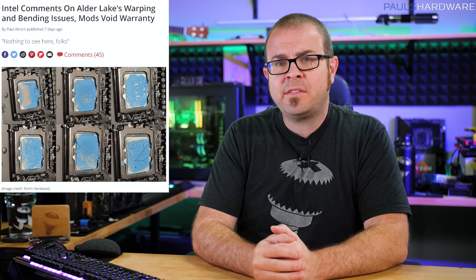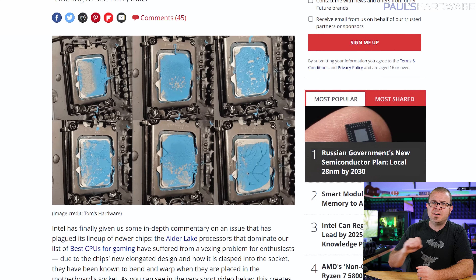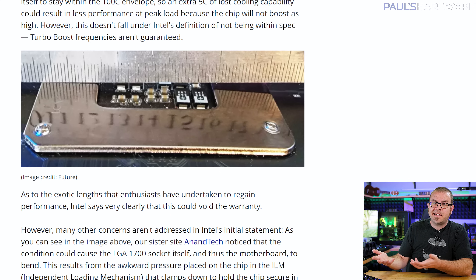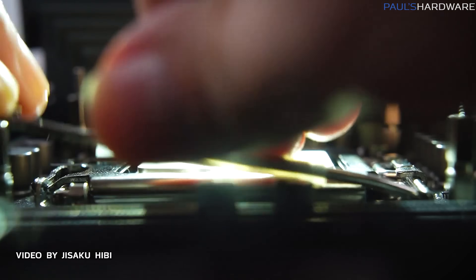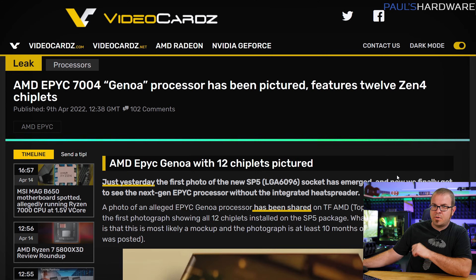Who out there picked up a 12th gen Intel Alder Lake desktop CPU? They're pretty nice, yes, but beware — for they carry a terrible curse. It turns out that the longer rectangular shape of Alder Lake CPUs combined with the pressure points of the LGA1700 retention bracket can cause the CPU to bend, warp, or bow. This can reduce contact between the CPU cooler and IHS, causing temps to gradually get hotter and hotter. Intel has finally commented on the issue in response to a Tom's Hardware inquiry, essentially acknowledging that it can happen but downplaying its effect on performance. They also advise against modding to fix it, which can void your warranty. It's a good thing to be aware of if you're running an LGA1700 CPU, and we'll have to wait and see if the issue becomes more widespread or if Intel makes any changes to the socket when 13th gen launches later this year.